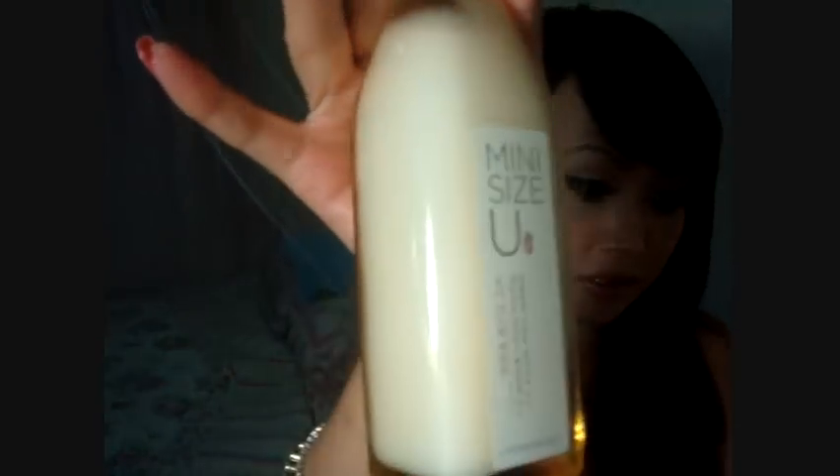I also got the Pore Powder Toner, which has a sort of milk powder inside — you have to shake it before you use it. Then there's an emulsion, which is basically a moisturizer.